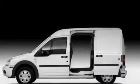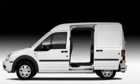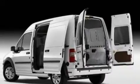Its top features include full-power accessories, a CD player, cargo tie-downs, an engine immobilizer theft deterrent system, a passenger side vanity mirror, and 12-volt power outlets.